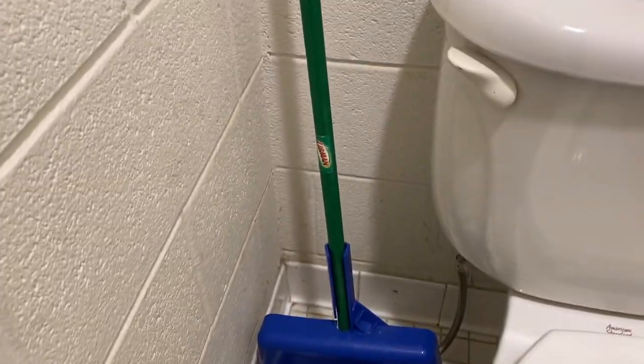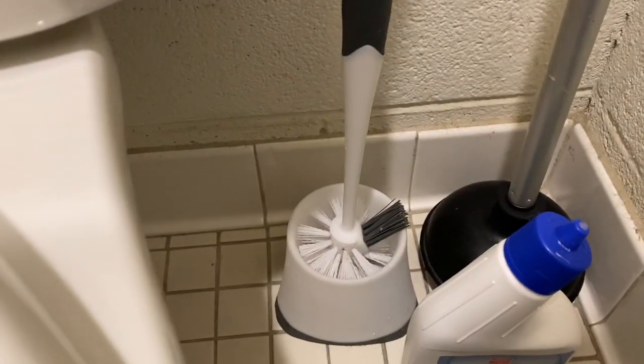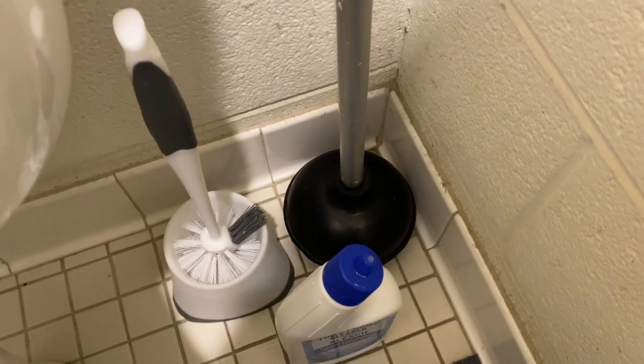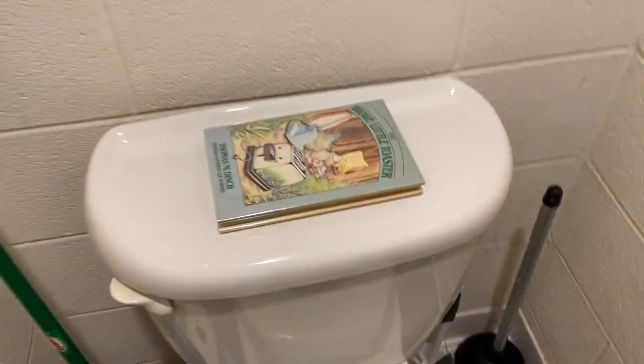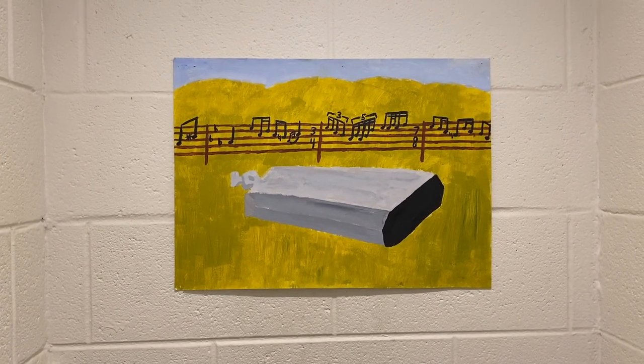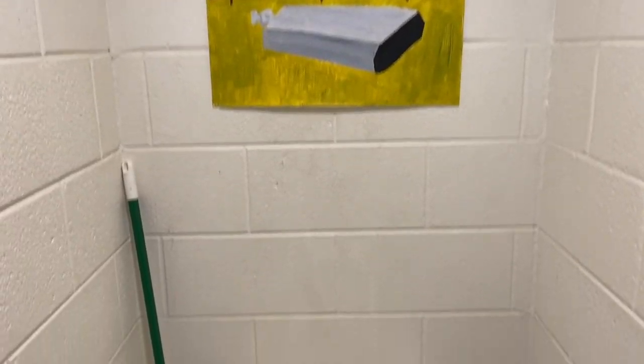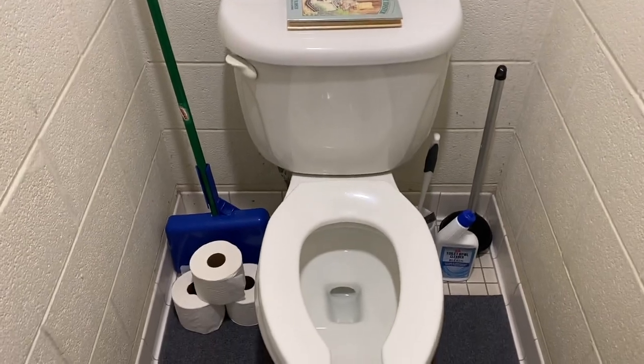We also have some basic cleaning supplies such as a broom and dust pad. We got the toilet bowl cleaner. We have the toilet wand and the toilet plunger just in case things get out of hand. And to keep myself entertained, I keep this book in here, The Brave Little Toaster. And at head level, I have my wonderful Portrait of Cowbell, the love of my life.